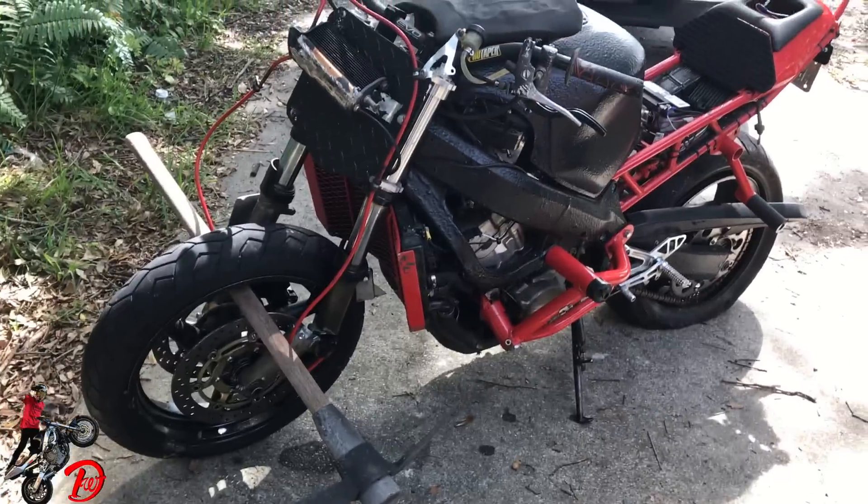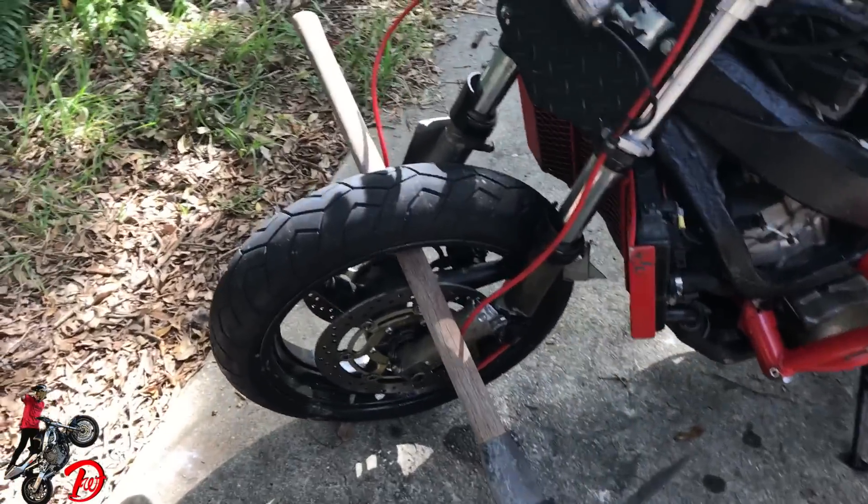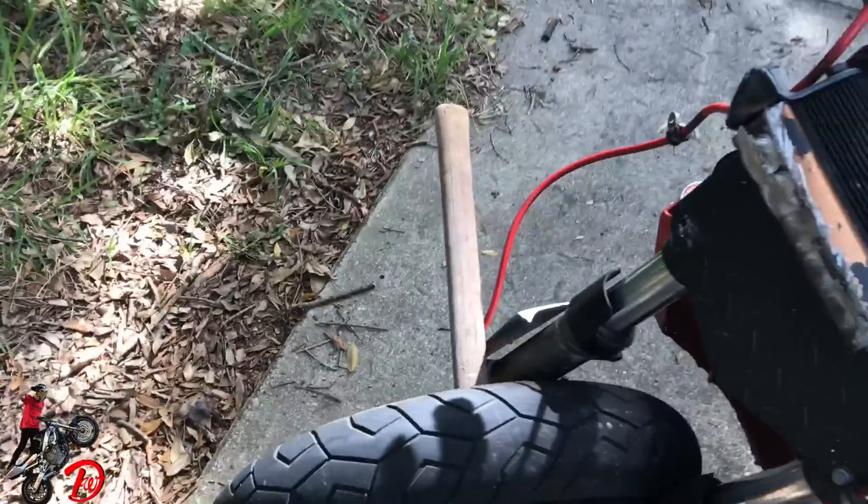You're probably wondering why there's a pickaxe in there too. We actually just used the pickaxe to drag the bike out of the truck.